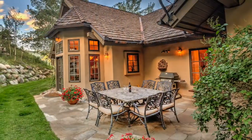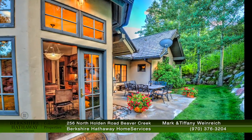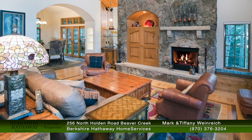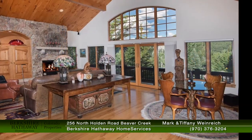Tucked into a hillside in Beaver Creek is this immaculate five-bedroom home with ski-in access just outside your back door. You'll make the most of the Colorado mountains by spending quality time on these large private outdoor patios and decks. This spacious main living area offers abundant natural light and views to the village and ski runs.